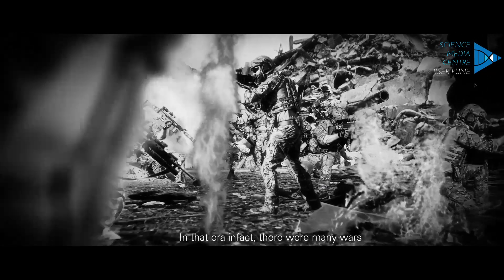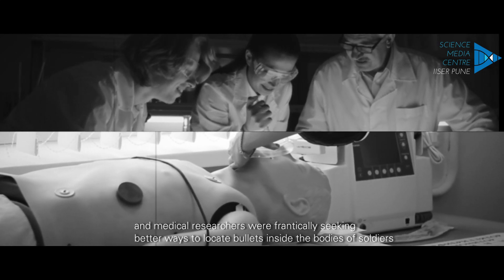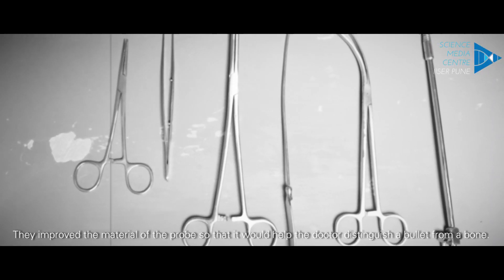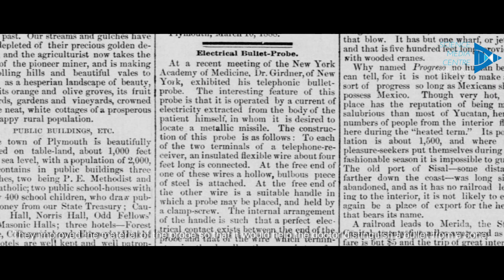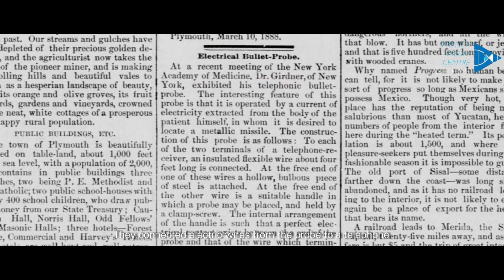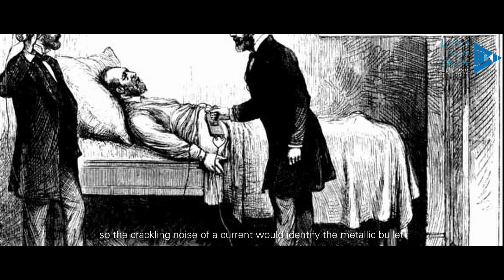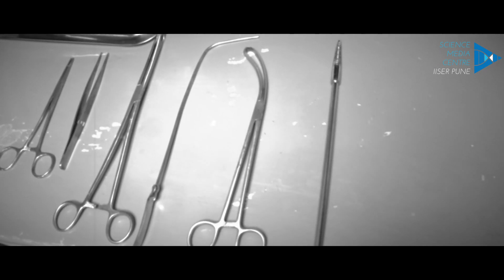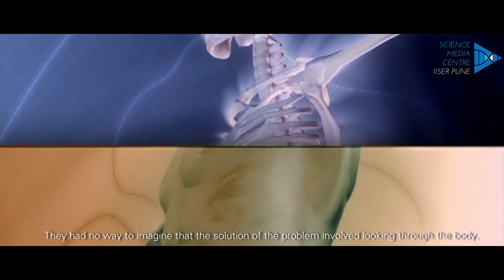In that era, there were many wars and medical researchers were frantically seeking better ways to locate bullets inside the bodies of soldiers. They improved the material of the probe so that it would help the doctor distinguish a bullet from a bone. They connected electric wires from the probe to a telephone so the crackling noise of a current would identify the metallic bullet. But all these researchers had one thing in common: they made probes that had to be poked into the body. They had no way to imagine that the solution of the problem involved looking through the body.